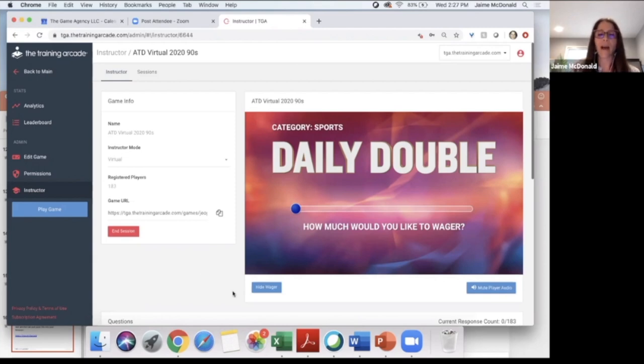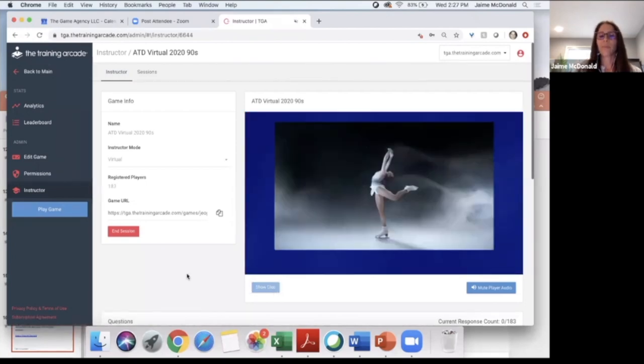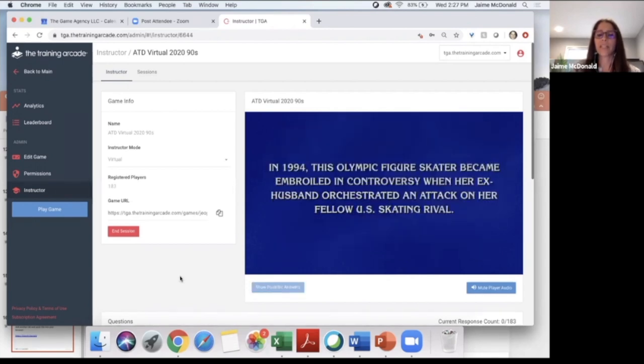I'm going to click 'hide wager' and here's your visual clue. It shows up a bit faster on my screen than everyone else's, so I'll give you a minute. The visual clue you should all be seeing is of an ice skater. Now I'm going to show and read the question out loud: In 1994, this Olympic figure skater became embroiled in controversy when her ex-husband orchestrated an attack on her fellow U.S. skating rival.